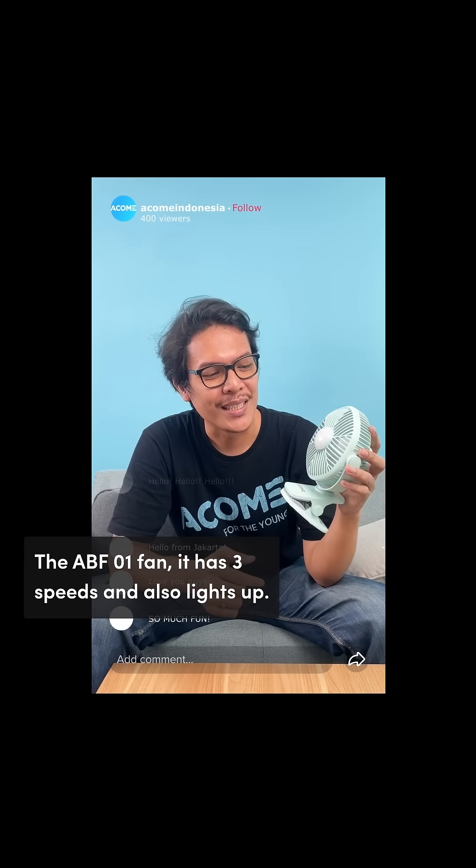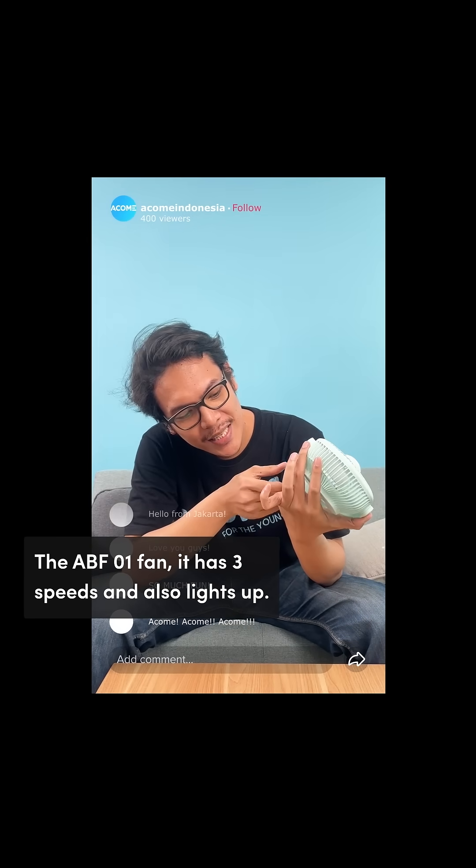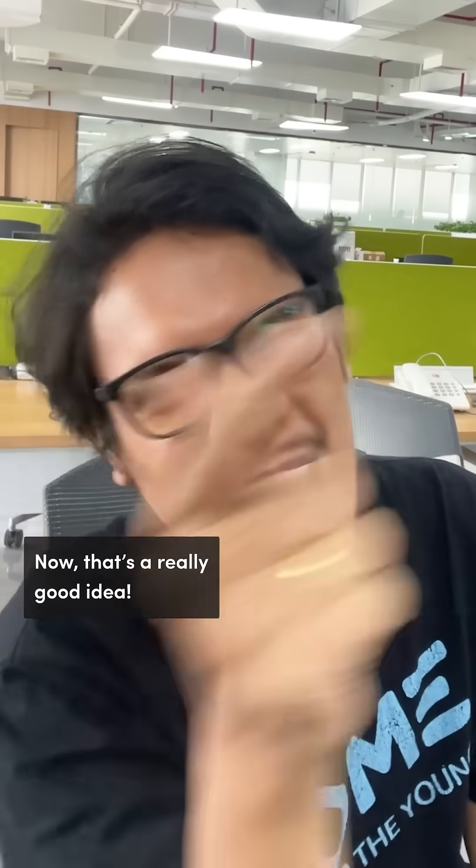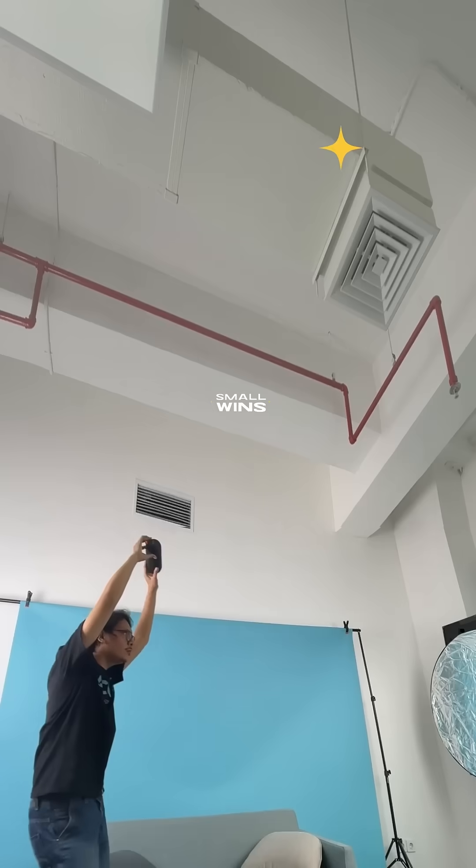Super! Kipas Akom ABF 01. This one has three speed settings, and it also has a light. I love it. I think I want one. And this one is really great. And that's how small business wins.